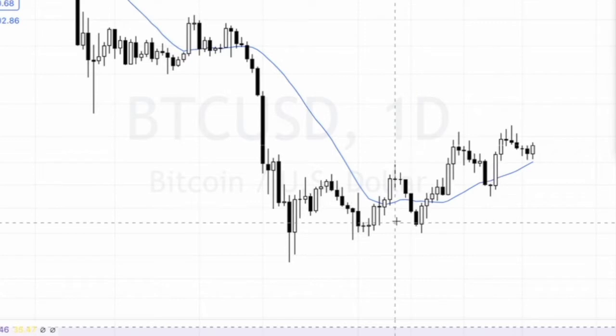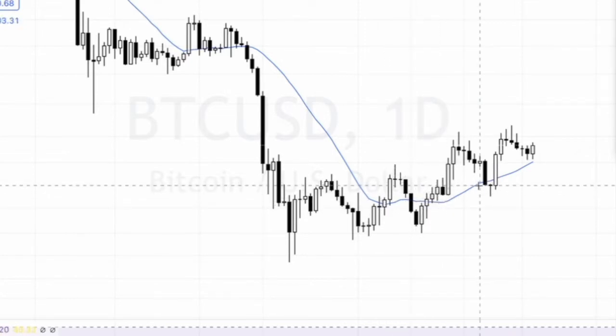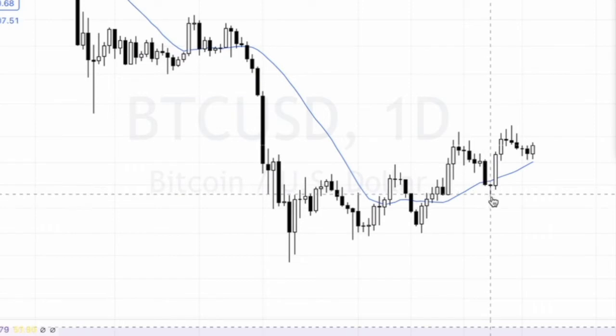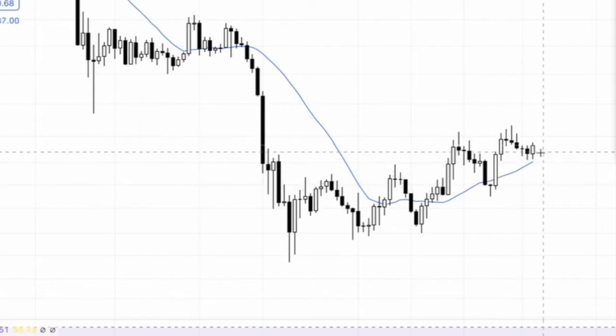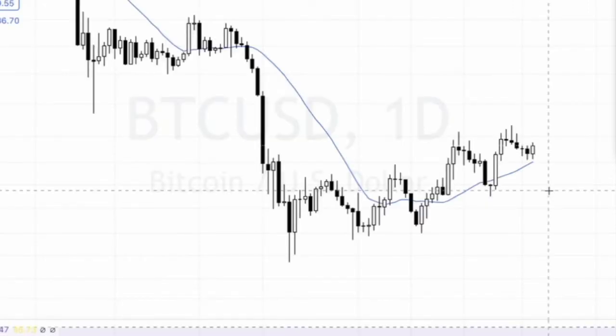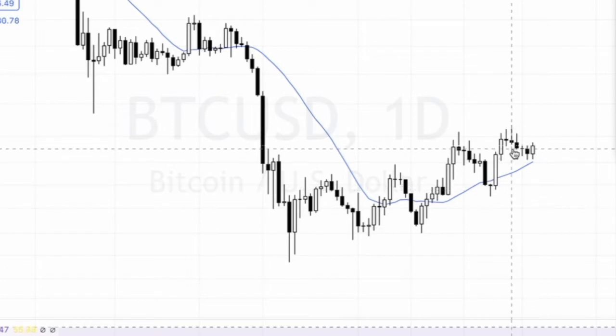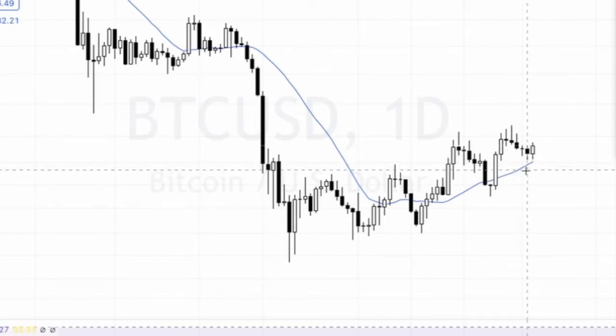Look at these support tests — one, two, we came below it, stayed below the doji, pump engulfed. Three tests and now we've come right back to the same point of confluence. This is a big, big, big point. We don't need any lines except for one — this is the trap door.